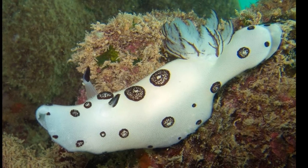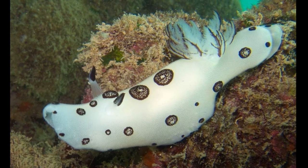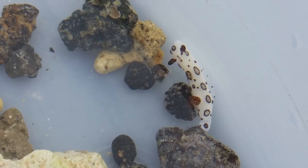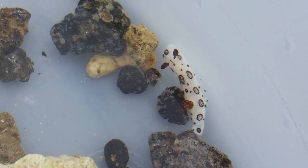The sea slugs are commonly found in seagrass meadows, coral rubble, and coral reefs. The slugs are white with dark circular markings.